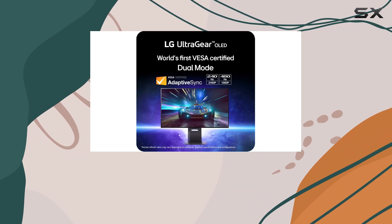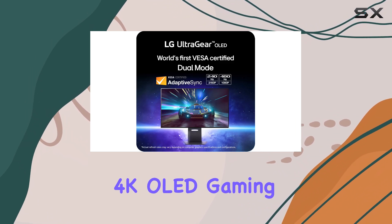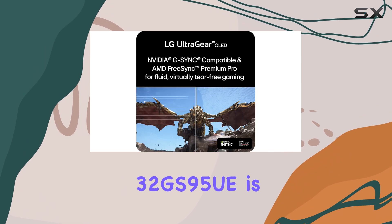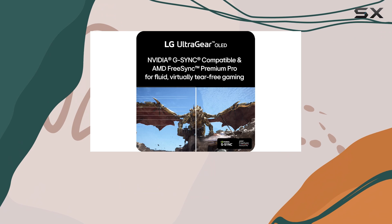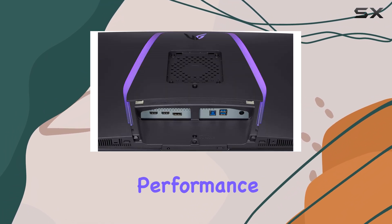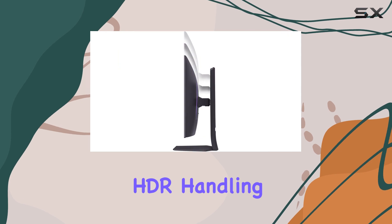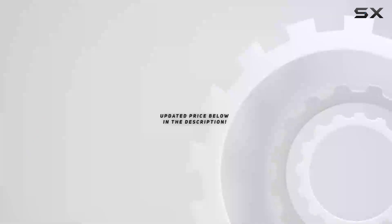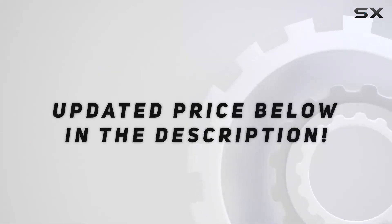Overall, if you're in the market for a high-end 4K OLED gaming monitor and budget isn't a constraint, the LG UltraGear 32GS95UE is an excellent choice. It offers stunning image quality, smooth performance, and impressive HDR handling, making it one of the best gaming monitors available today. Check the video description for an updated price.